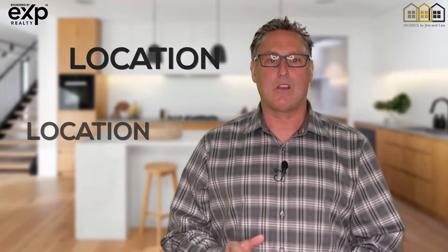You can't change the physical location of the home. Remember, location, location, location is the largest factor influencing price.